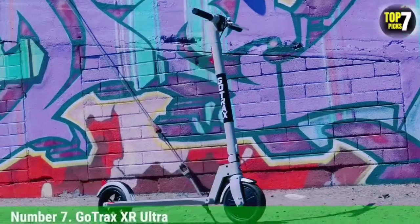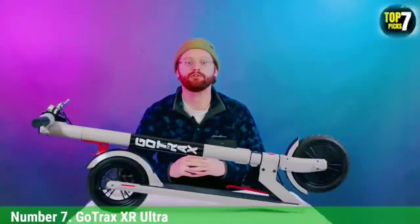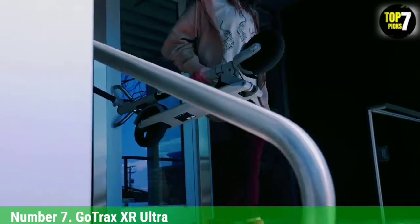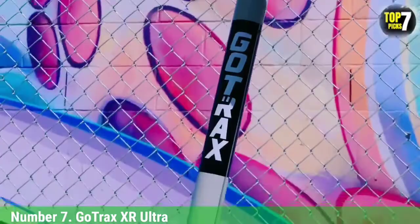Number 7: GoTRAX XR Ultra. You won't win any drag races on the GoTRAX XR Ultra, but this affordable electric scooter will get you where you need to go. Its 8.5-inch air-filled tires provide a comfortable ride even without any extra suspension, and its 300-watt motor was powerful enough to get us moving. We wish the XR Ultra had a rear brake light, but in this price range that's a feature you don't often find.